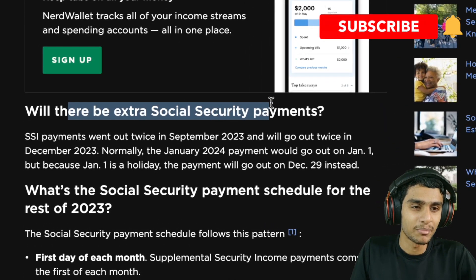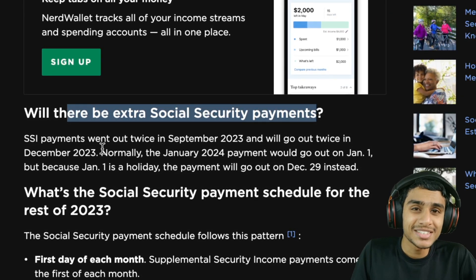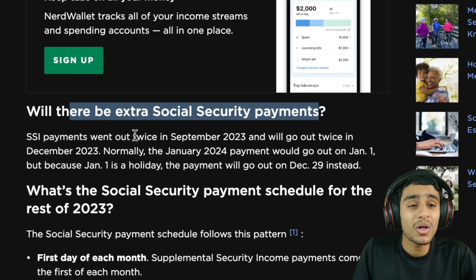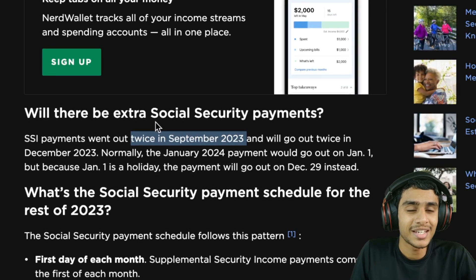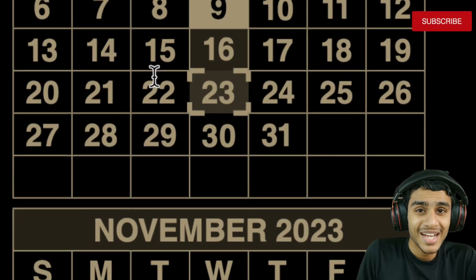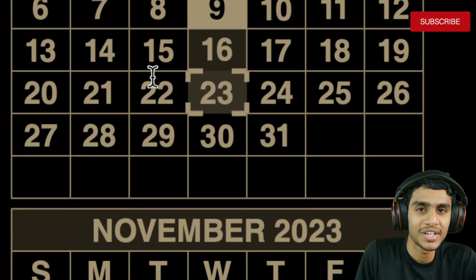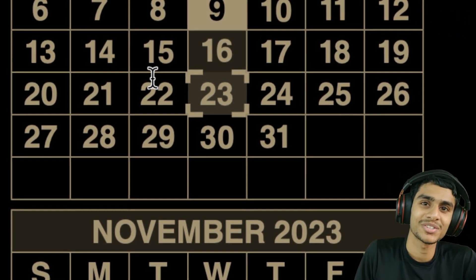A big question for many beneficiaries is: will there be any extra Social Security payments in November 2023? We already received a double payment twice in September 2023 — is that the case with November? Let's start discussing the November 2023 Social Security and fixed-income payment schedule.